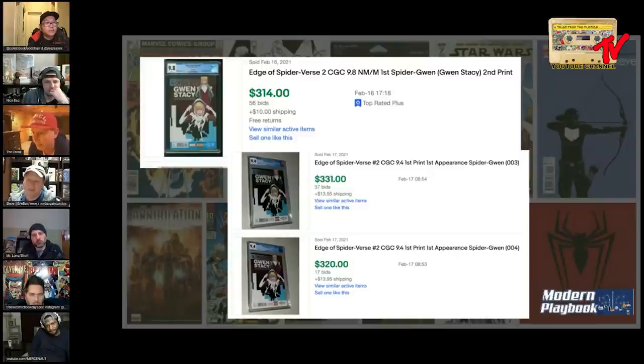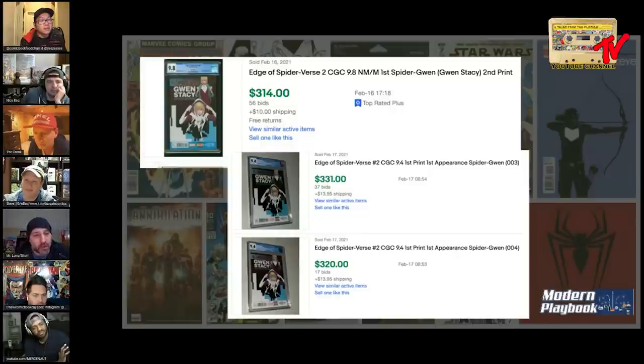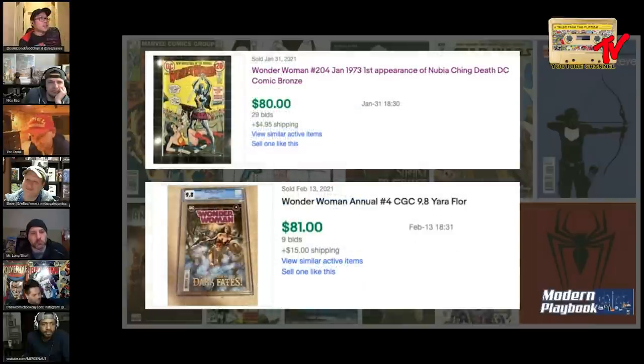I'm not buying this book at 330 to flip it in a week - you're gonna want to sit on it for a while. I don't think she's reached her peak yet. I also think people are going to want the first print down the line whether it's a 9.8 or not. What does the 9.8 of the first print go for right now? It's over a thousand, and in black background it may be double that. The black background commands a hefty premium. You've got like five of them sitting in a box - that's a 900 to a thousand dollar book each.